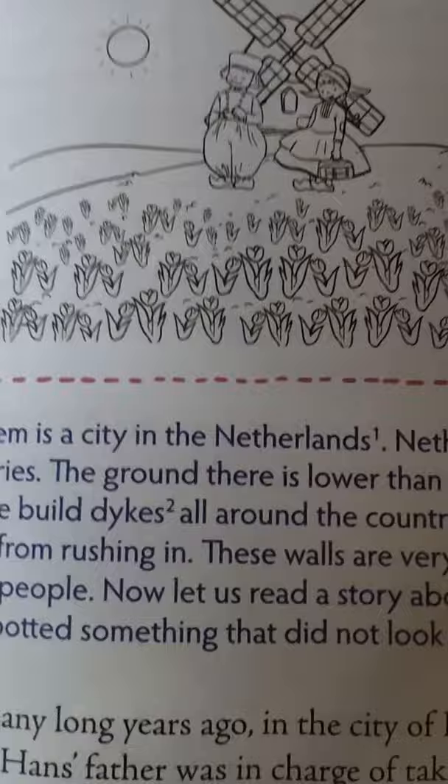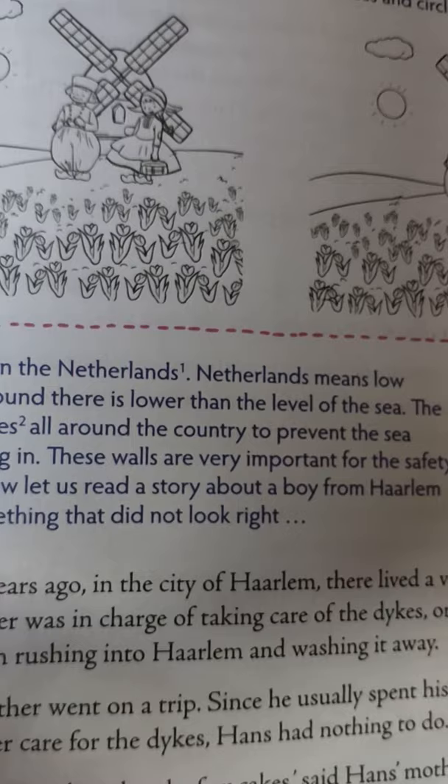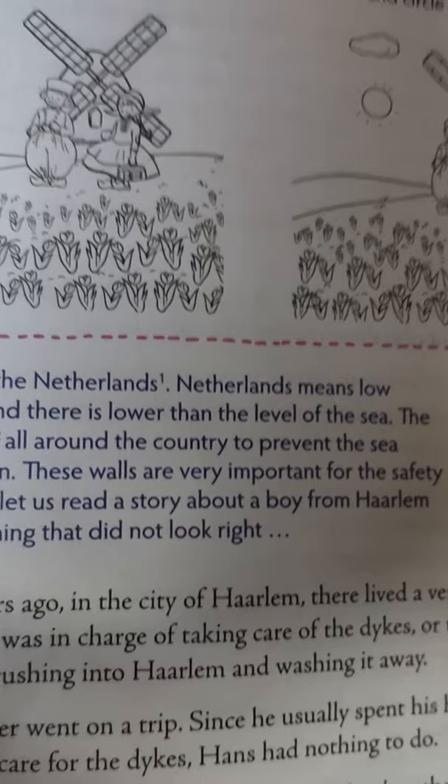Harlem is a city in the Netherlands. Netherlands means 'low countries' — the ground there is lower than the level of the sea. The people built dikes, great thick walls, all around the country to prevent sea water from rushing in. These walls are very important for the safety of the people. Now let us read a story about a boy from Harlem who saved his city from a flood.